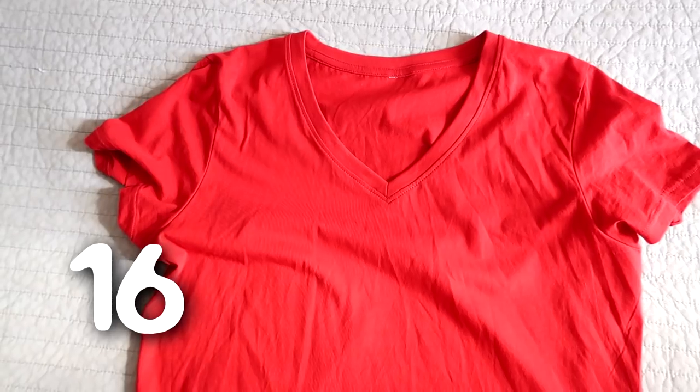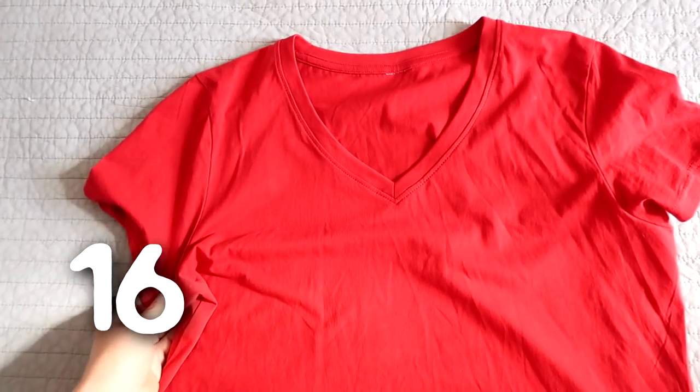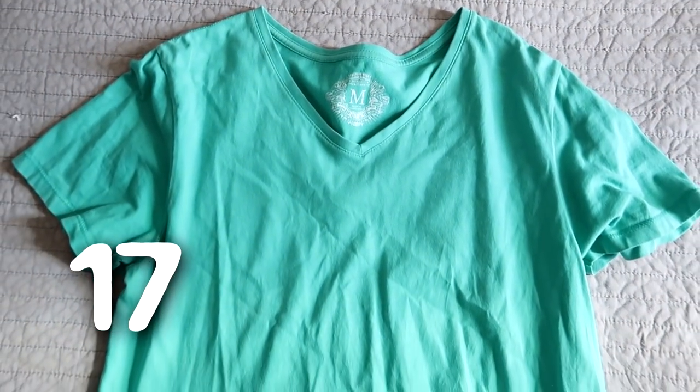A red t-shirt that I have actually never worn and I've had it for a good long while. I do like these t-shirts from the warehouse and I have them in many colors, but I think I was just buying every color they had and I just never reach for the red one. Another top that I just don't wear — this one kind of looks really frumpy on me.